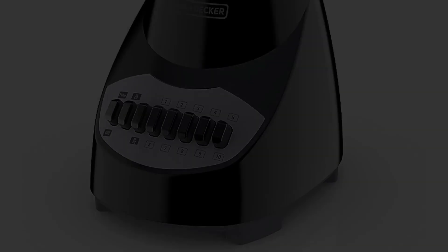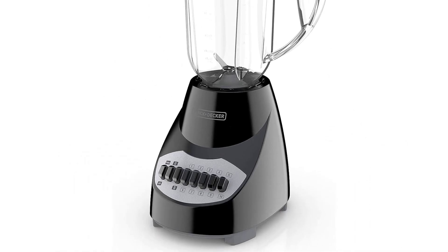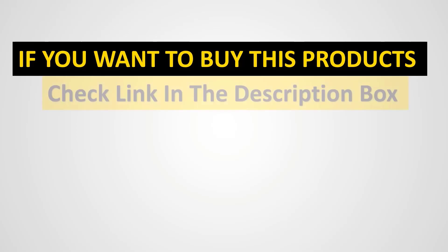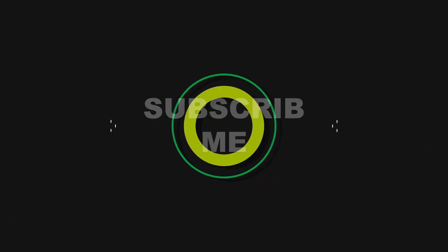10 speeds for versatile blending. Pitcher is dishwasher-friendly. Non-slip feet below the base. We'll see you next time.